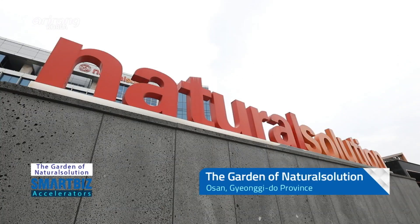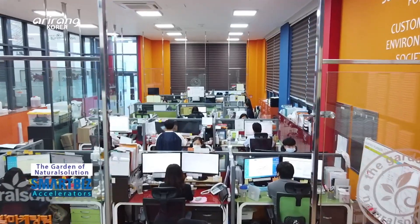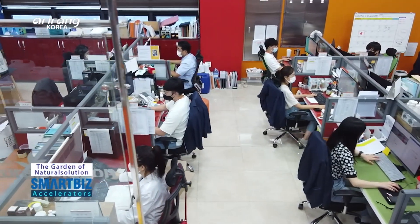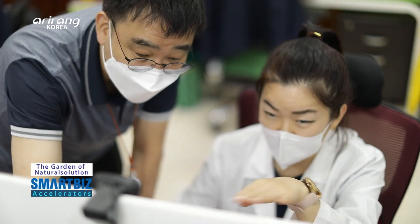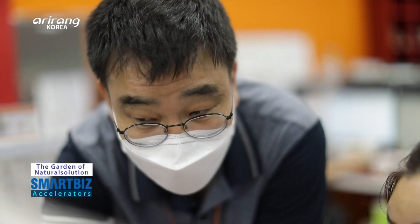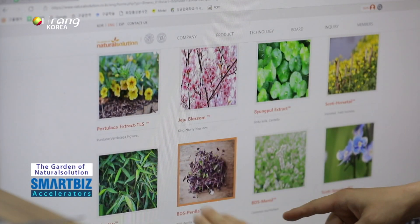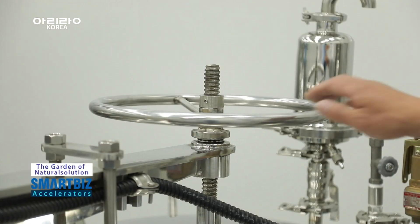The Garden of Natural Solution is located in Asan, Gyeonggi-do Province. The company has developed raw materials for cosmetics and food by making use of natural ingredients. By developing an eco-friendly ultrasound extraction technology, it has successfully developed various materials including medicinal herbs and marine materials.